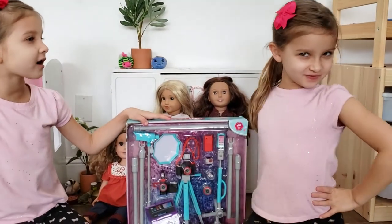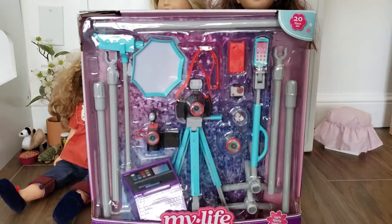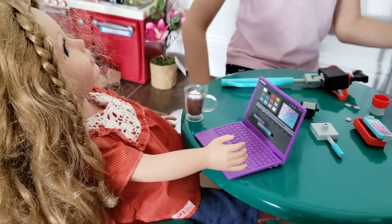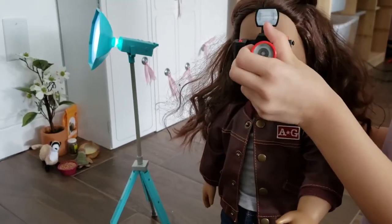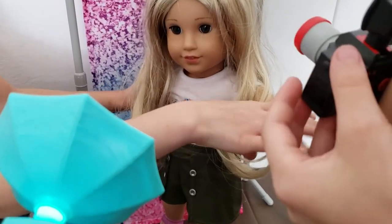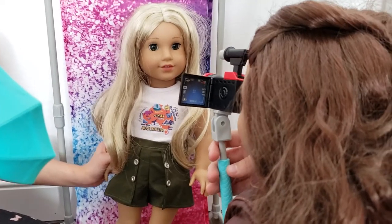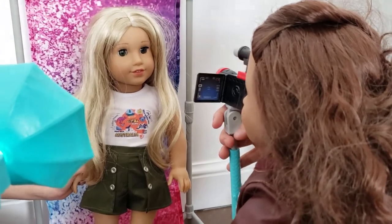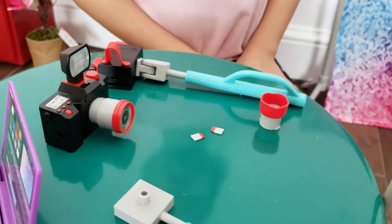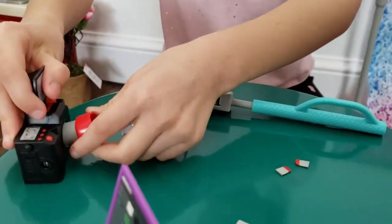Kira and her friends want to be vloggers, so they got this awesome vlogger playset. Let's open it up. This set is awesome — it even has a working light. Amy here is going to be our editor. She'll edit everything on her cool laptop. First we're going to take some pictures. I'm loving these — Kira looks fantastic. Now let's try a video. Hi, my name is Kira. I have a new YouTube channel. Don't forget to subscribe and like my videos. We have these awesome memory cards and you can also change the lens on the camera. Now to portrait lens.